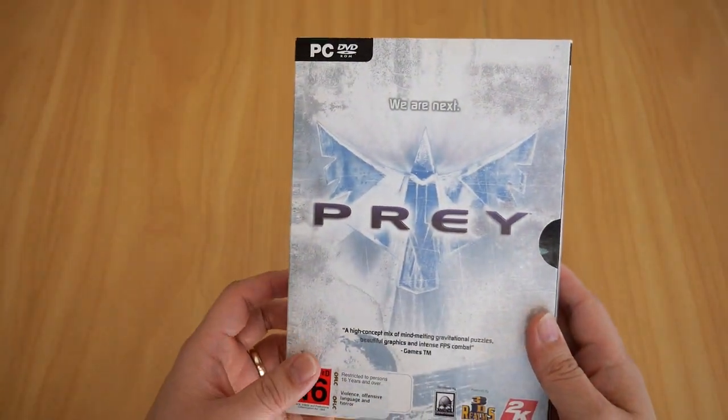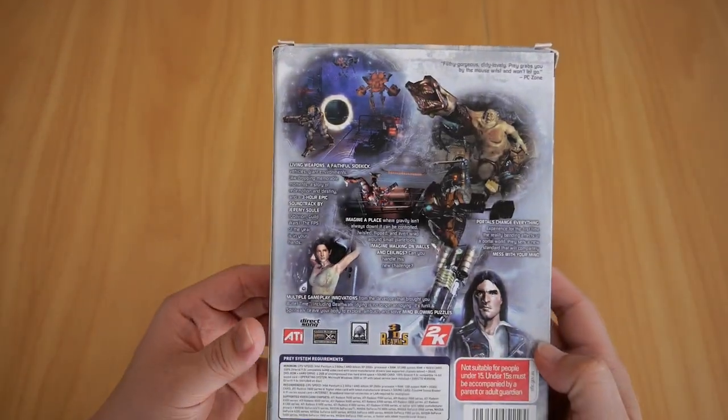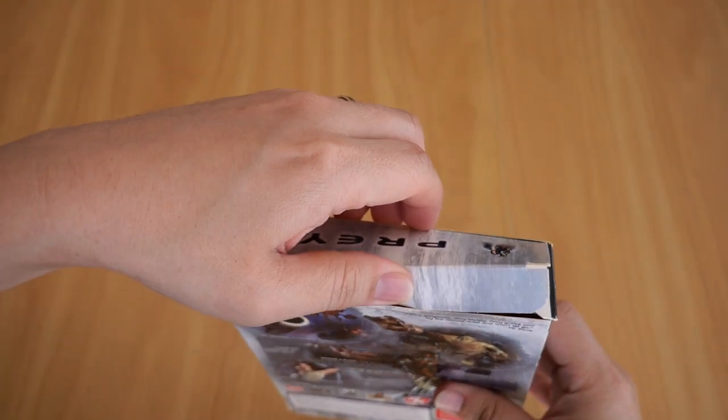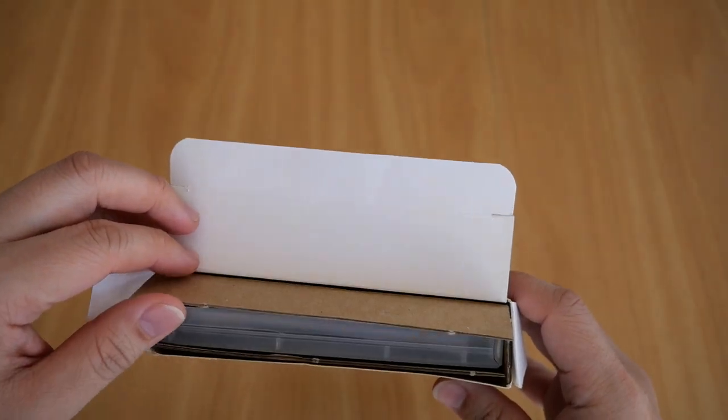Keep in mind that not all PC game boxes have a flap on the front — fortunately this is one of those game boxes. Now let's open it up and see what's inside. When I open this up, there is another cardboard box inside — like a semi-cardboard box.